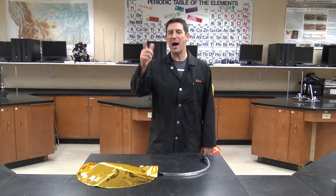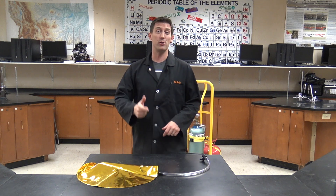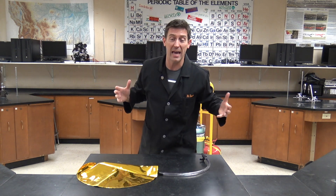Hi guys! Welcome back to Beals Science. I'm Craig Beals and I am super excited because I get to show you one of the coolest gases in all of the land.